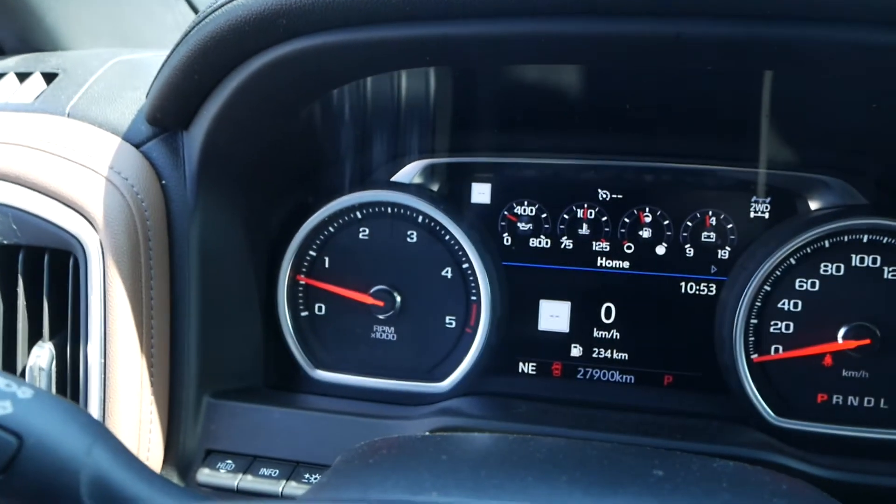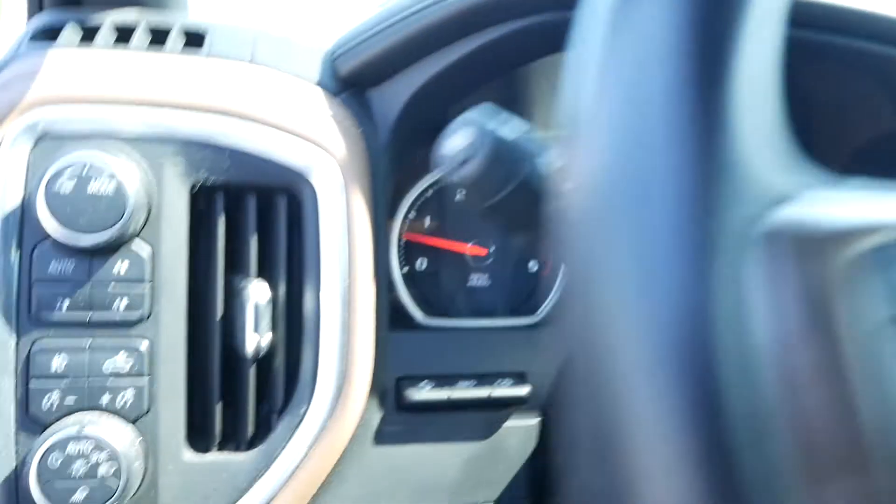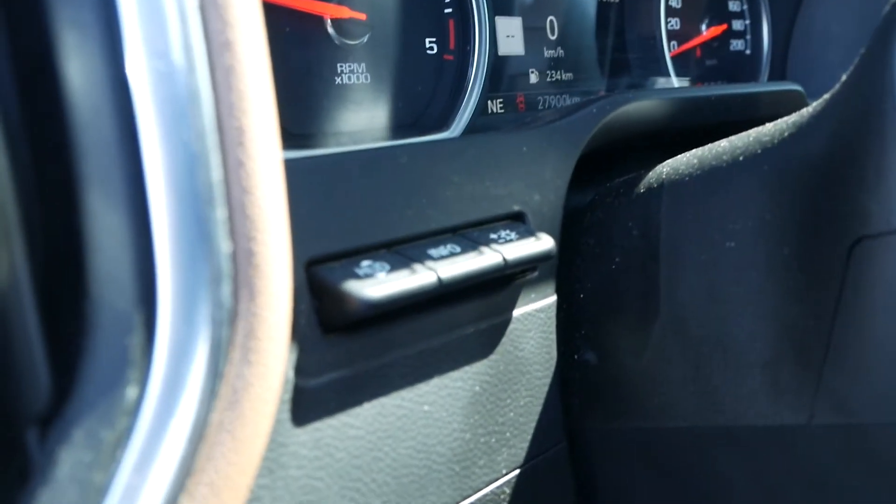This truck currently has 27,900 kilometers. Behind the steering wheel is your heads-up display controls.